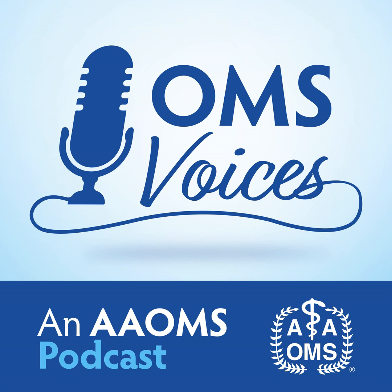For more information and the full podcast library, please visit myoms.org. If you found this podcast to be interesting, please share it on your social media and don't forget to subscribe.